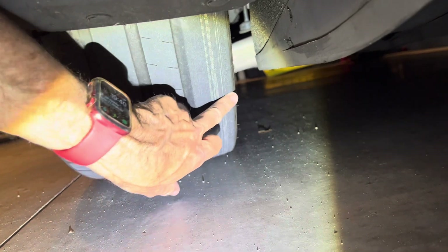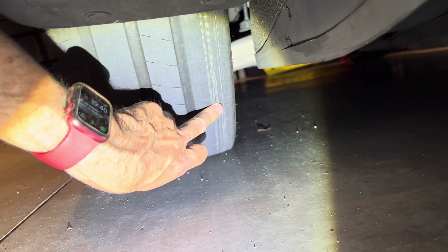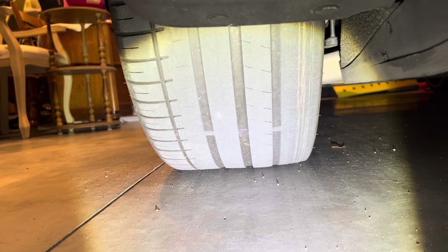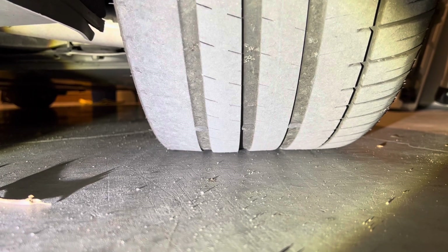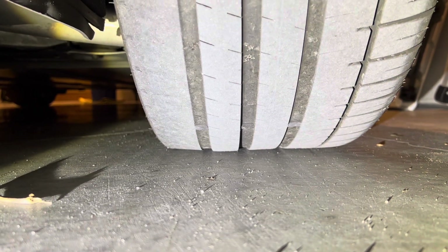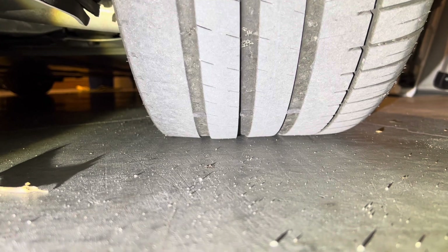There's one fatal flaw with the early Teslas, especially the performance models that ride on 21-inch tires. They have really extreme camber. We assume they did this for the sporty feeling when you drive the car, but the negative is they eat tires like candy.